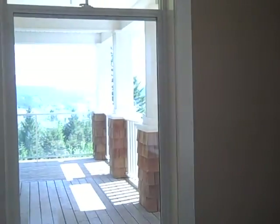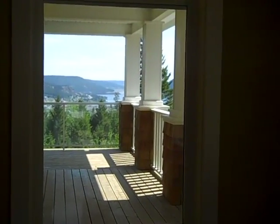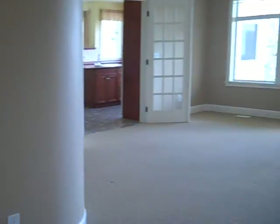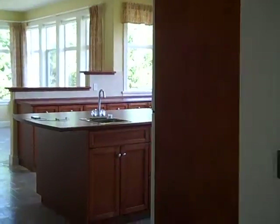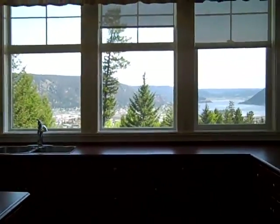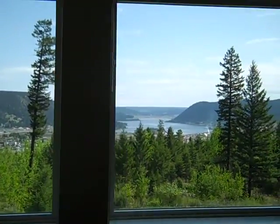Just to show you how strategically designed the windows and configuration of the home are — a little bump-out here in the office, again taking in that view. The whole front of the home takes in the view. Step through into the kitchen here — you can see right from your kitchen sink you're looking straight down the lake.